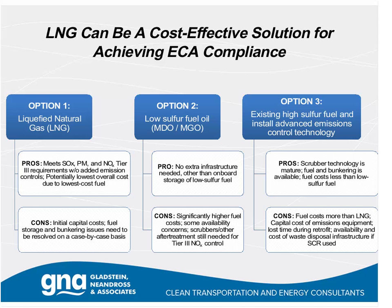The second option is to switch to a low-sulfur fuel oil in the ECA zone. The pro is there's no extra infrastructure needed other than onboard storage of that second fuel. The con is significantly higher fuel costs, some concerns about availability, and to meet the 2016 NOx standard, scrubbers or after-treatment will still be needed. The third option is to combine the continued use of high-sulfur fuel with advanced emission control technology. The pros are that scrubber technology is mature and fuel and bunkering are available, with fuel costs higher than LNG but lower than low-sulfur conventional fuel. The cons are capital cost of emissions equipment and, if SCR is chosen, the cost and availability of waste disposal infrastructure for the urea used.